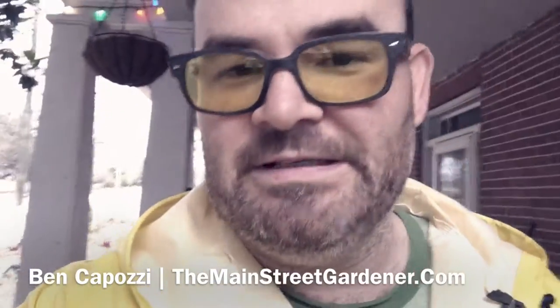Hey folks, it's Ben Capozzi of the Main Street Gardener. I just wanted to show you guys something kind of cool here real quick while I've got a minute. It's Sunday December 18th, a week from Christmas. It's incredibly mild here today — almost 60 degrees — with a light rain kind of on and off. Pretty great.